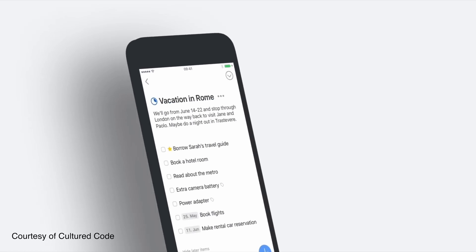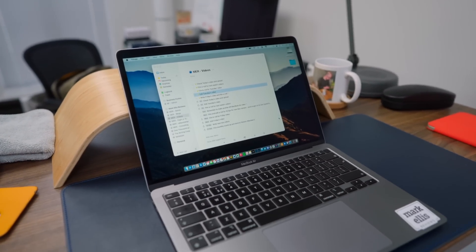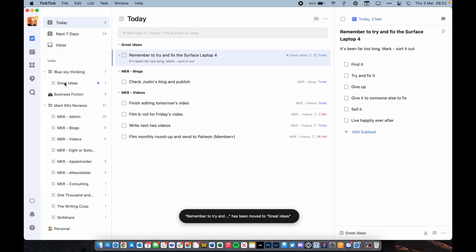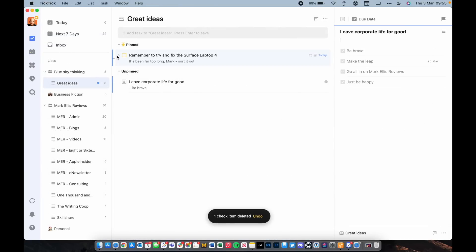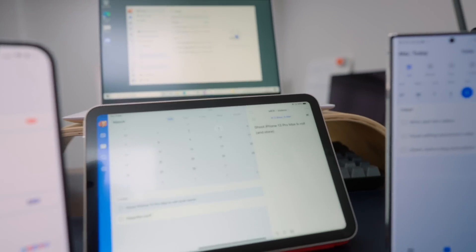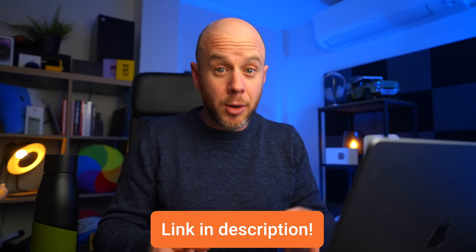To-do list managers — or task managers, whatever you want to call them — there are so many out there. I've tried most of them: Todoist, OmniFocus, Things 3, Apple Reminders — they're all great, which makes this recommendation pretty tricky. But the reason TickTick is on this list is because you may not have heard of it. I wasn't aware of TickTick until I heard MKBHD talk about it. The best thing about TickTick is that it sits somewhere in the middle between a very simple task manager and a really dedicated GTD, in-depth life manager like OmniFocus or Notion. It's that perfect mix of usability and just enough features. It's also cross-platform — Mac, iPad, Android, Windows.